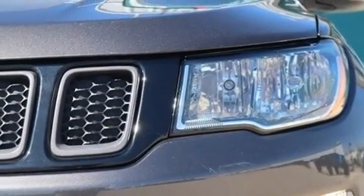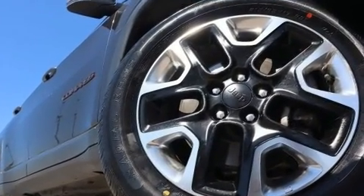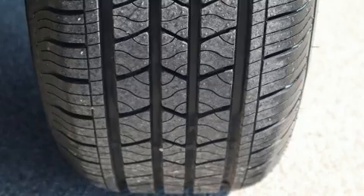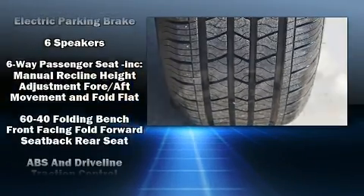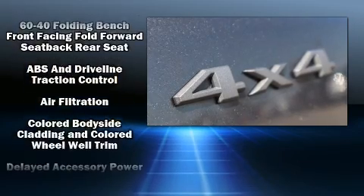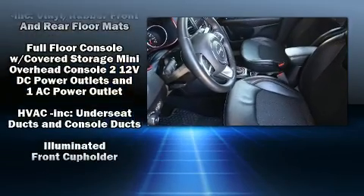Jeep ensures the safety and security of its passengers with equipment such as dual front impact airbags with occupant sensing airbag, front and side impact airbags, brake assist, anti-whiplash front head restraints, ignition disabling, and four-wheel disc brakes with ABS.